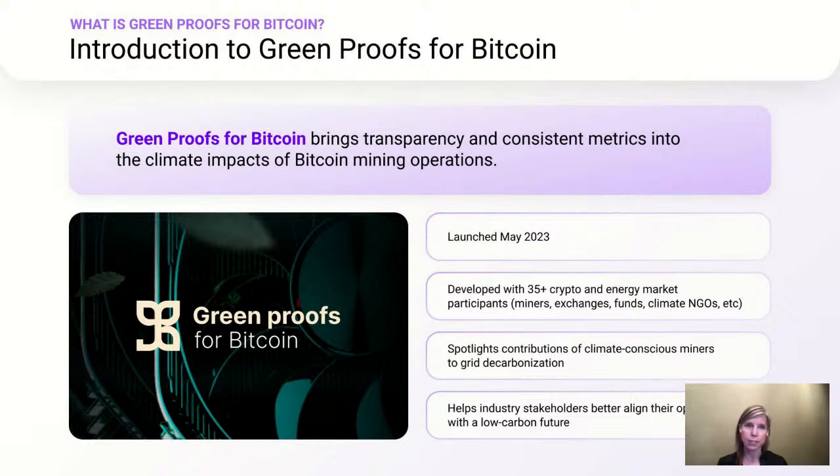This development stage included talking to dozens of crypto market participants, such as miners, pools, exchanges, funds, climate NGOs, and then key electricity system stakeholders like utilities and regulators.